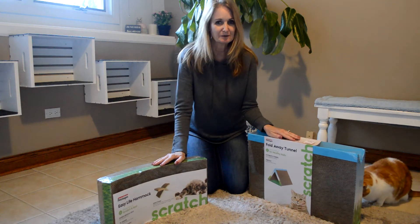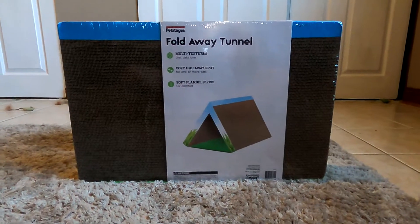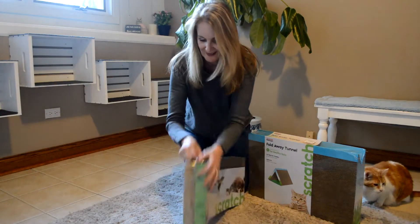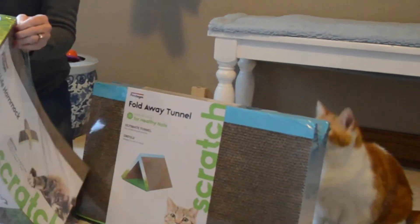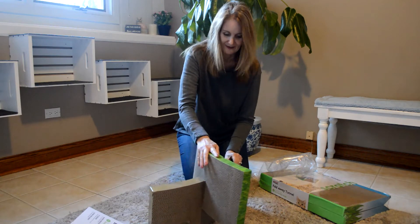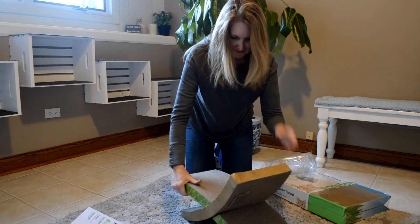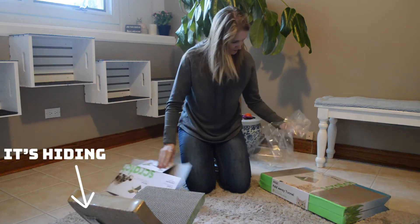Today I picked up some new scratching posts for the cats, so we're going to get these opened and let them go at them. It came with catnip too, so we'll put a little catnip on there.